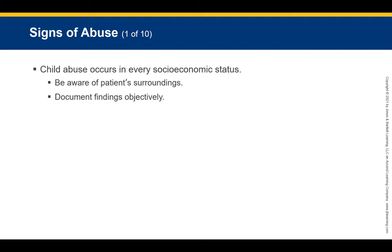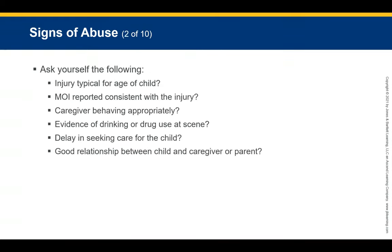Child abuse occurs in every socioeconomic status. Be aware of the patient's surroundings and document findings objectively without emotion — you may be called to testify. Record all findings including any statements made by caregivers or others on scene. Ask yourself: Is the mechanism of injury consistent with the injury? Is the injury typical for the child's developmental level? Is there evidence of drinking or drugs at the scene? Is there a good relationship between the caregiver and child?